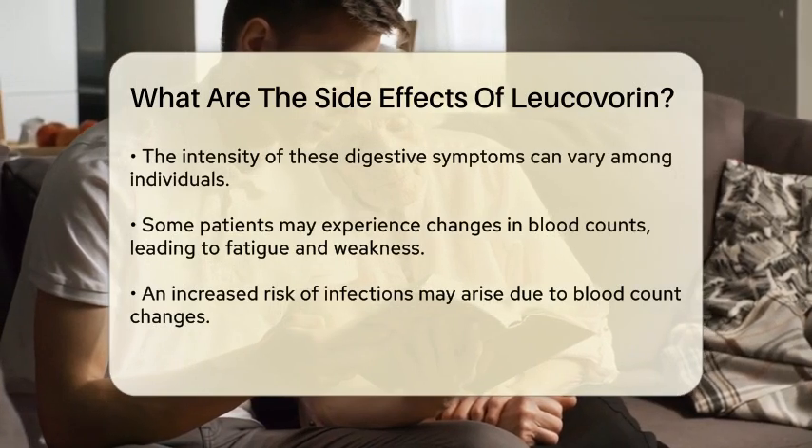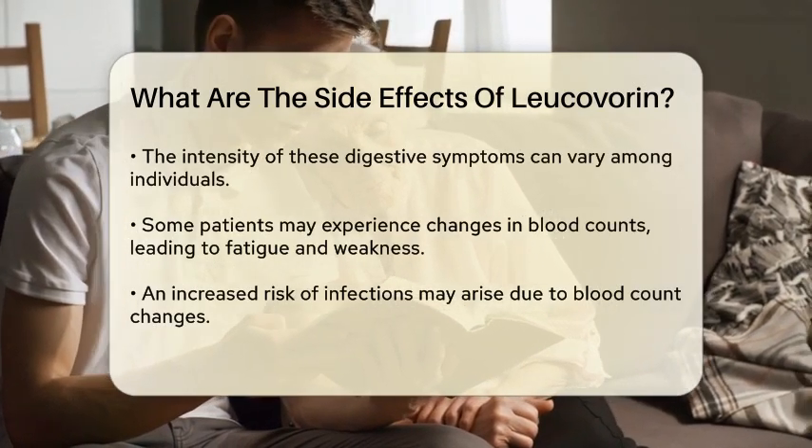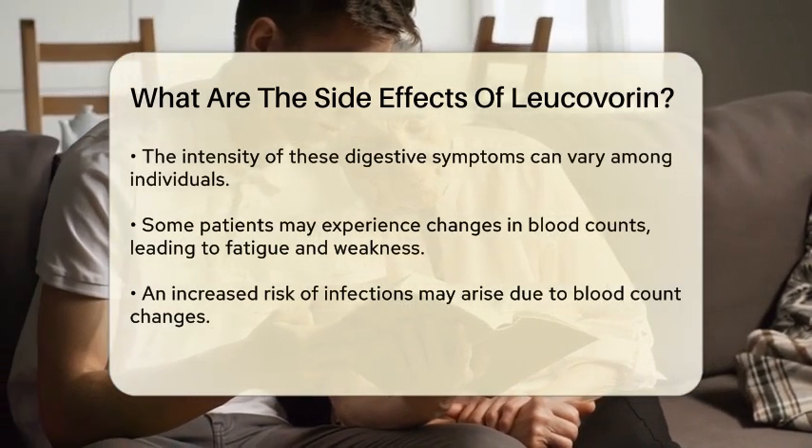Some individuals may experience gastrointestinal issues such as nausea, vomiting, or diarrhea. These symptoms can vary in intensity from person to person.